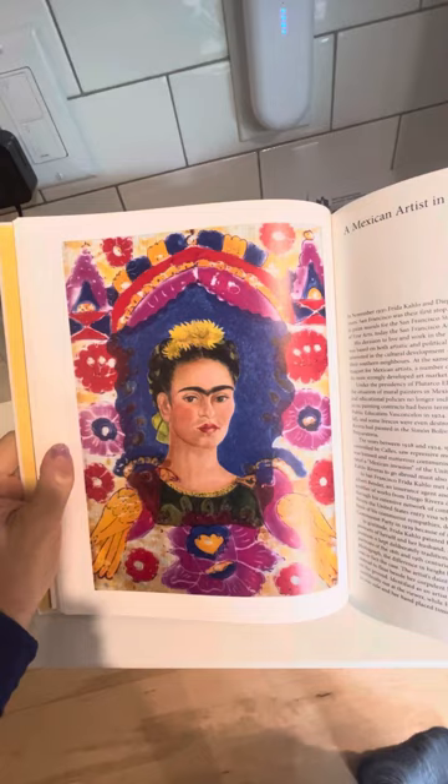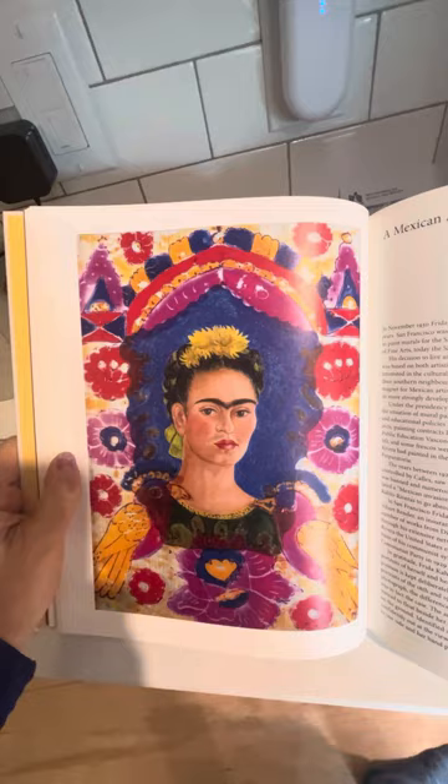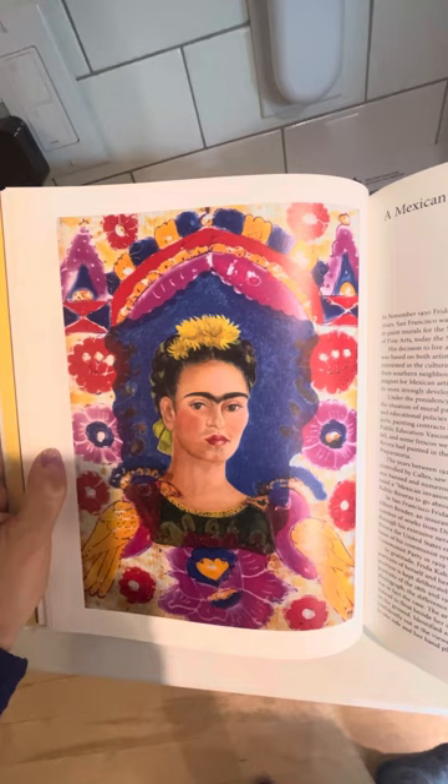Frida did a lot of stuff that was sourced from her heritage — Mexican folk painting — and I just loved it. So I was like, let's see if I can do something like that. And I spent the entire day — and when I say the entire day, I mean like nine till four in the afternoon — doing this.